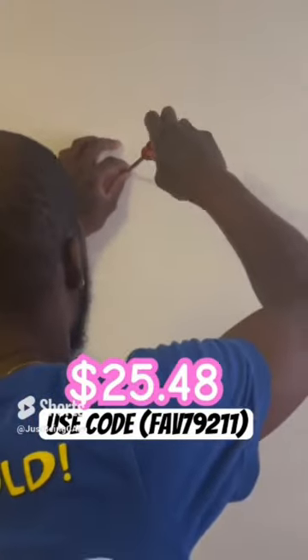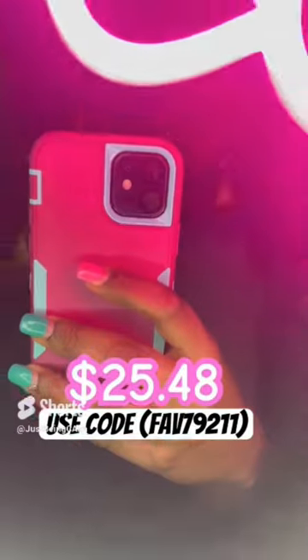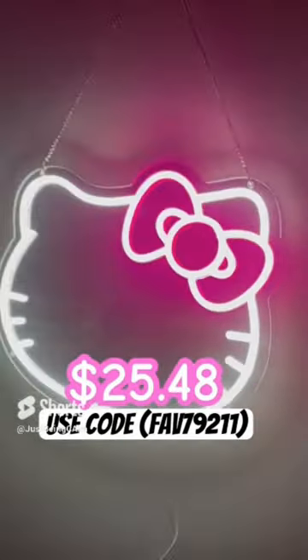This Sanrio Hello Kitty LED light goes for $25.48 and it is a great accent piece to add to a room for room decor. My daughter absolutely loved it.